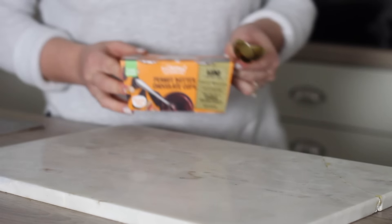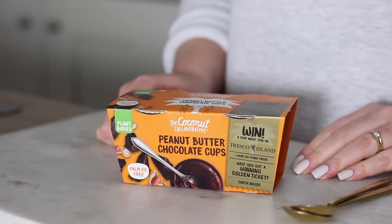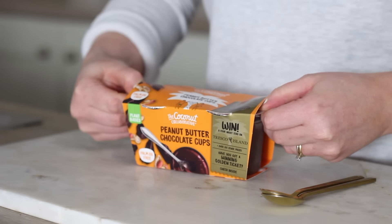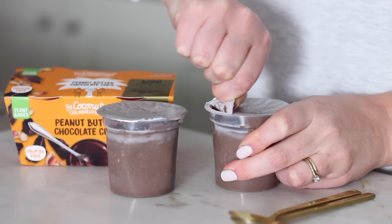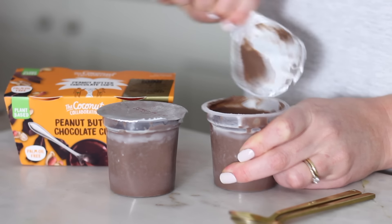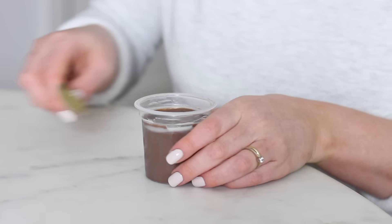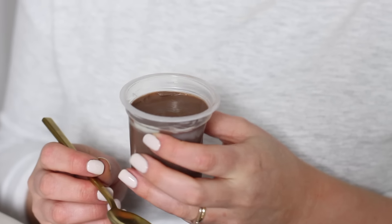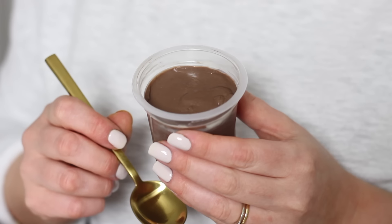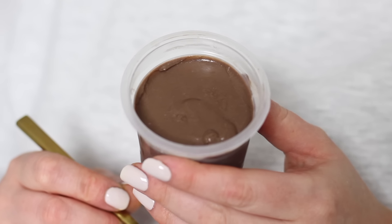Then for dessert we had these Coconut Collaborative peanut butter chocolate cups. Apparently this was the day of all the nut butters. I love their desserts — the regular chocolate pots, the salted caramel and the banoffee flavours — but I have to say these tasted nothing like peanut butter. I don't know if they just forgot to put the peanut butter in this batch but they were still a really nice and smooth rich chocolatey dessert and tasted so good.